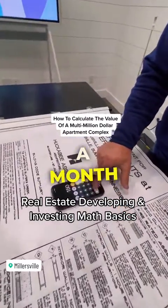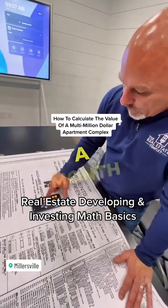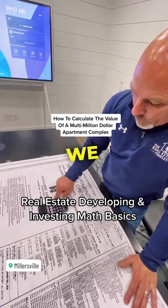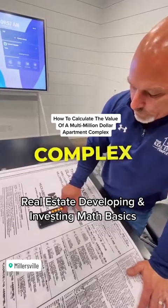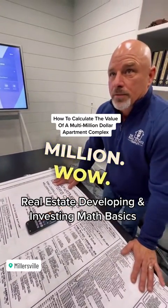$1,500 a month times 60 units — that's $90,000 a month, times 12, that's going to give you $1,080,000. Then we take that and multiply it times 70% — that gives us $756,000. We divide that by 0.05, and that puts the value of that apartment complex at about $15.1 million.